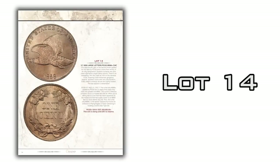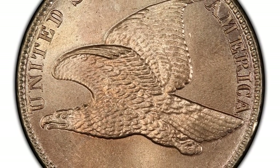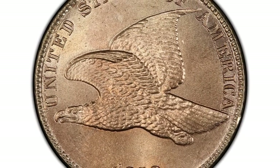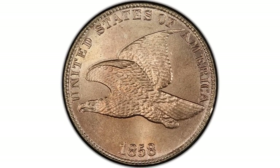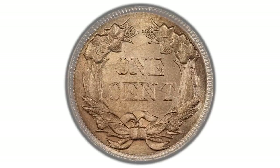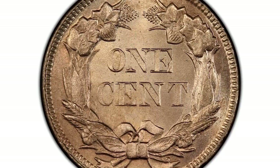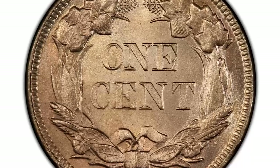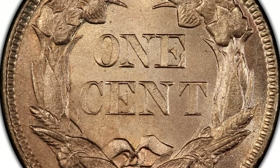Let's take a look at lot 14. It's an 1858 Flying Eagle one cent piece, large letters, graded PCGS MS66+. It's one of the finest examples we've ever seen of this date — exceeded by only one or two graded at 67. An absolute gem for the date. The coin is beautiful, with a little reddish tint, mostly gold, very well struck and very clear. The details in this coin are amazing. This is another coin being sold by Legend with no reserve.